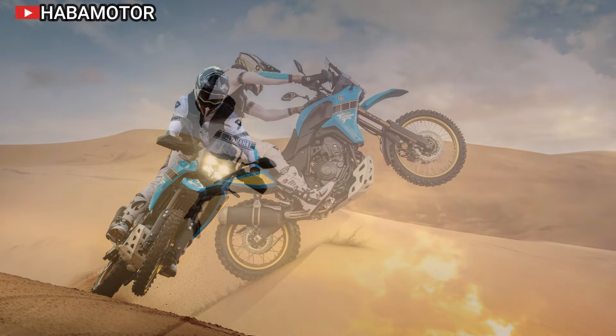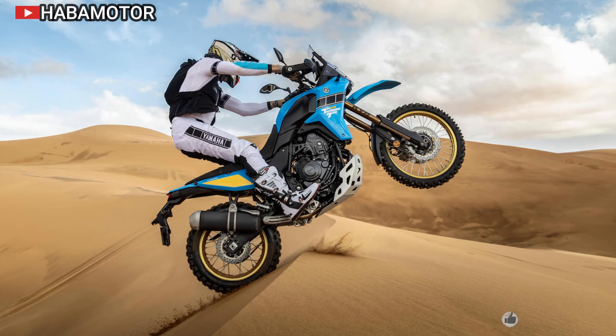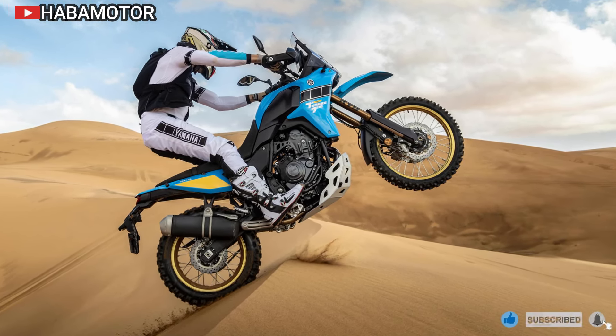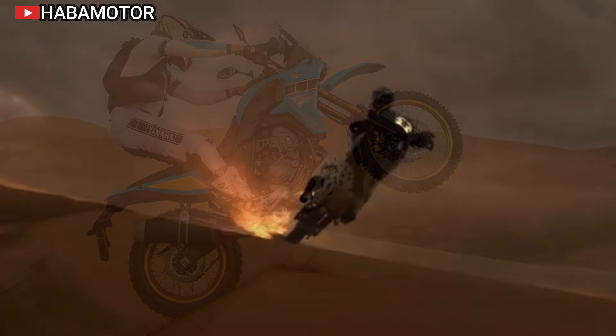The rear shock includes a piggyback reservoir that keeps oil temperature down for consistent damping in rough conditions. With a hand adjuster for quick preload changes, the rear shock ensures superior handling on trails.